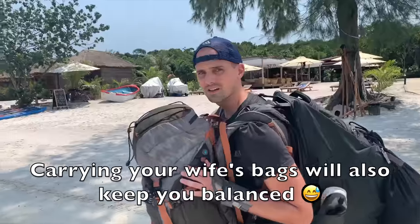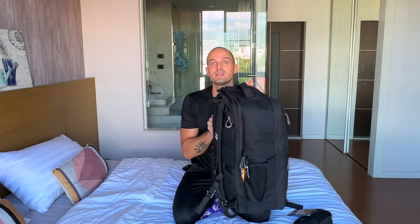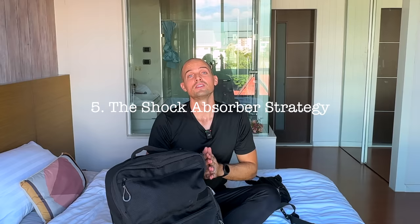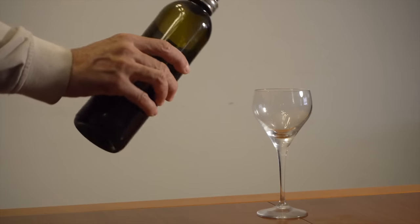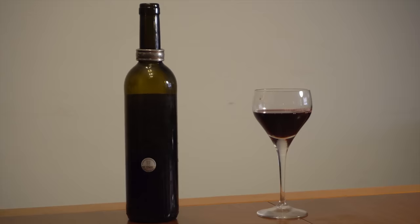Your carry-on's center of gravity is determined by where you pack your heaviest stuff. For rolling suitcases, pack your heaviest stuff at the bottom; for backpacks, pack your heaviest stuff closest to your back. Now imagine taking a wine tasting tour and picking up a fine bottle of wine to bring home — you need to pack it in a checked bag because it's over the liquids limit.